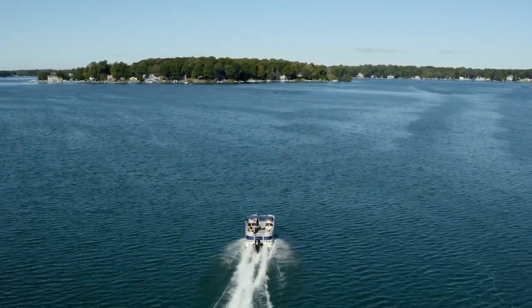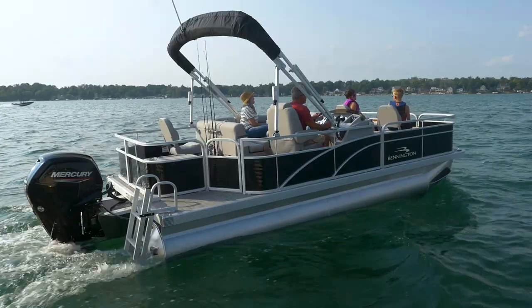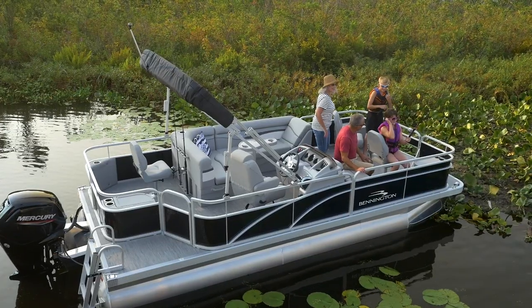When designing the SV line, we kept our first-time buyers in mind and outfitted it with the most popular color choices, options, and floor plans to keep the ordering process simple and stress-free.